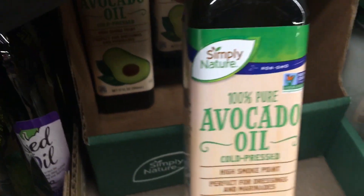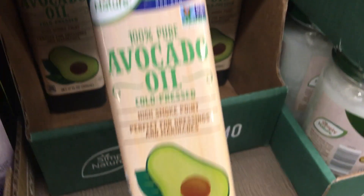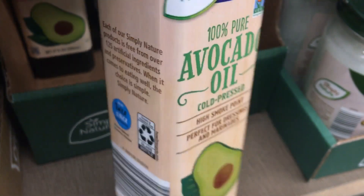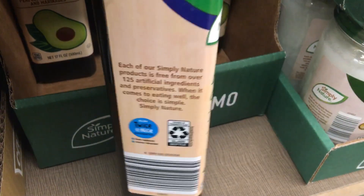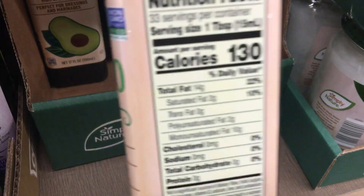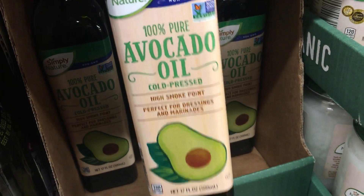This next item I was really excited to see as an option as well — the avocado oil. It's 100% pure cold press and I love that it's in a glass bottle as well. $6.99 for this bottle, which is a super great deal. The next few items I'm showing you are great keto options — just a few items I ran into.